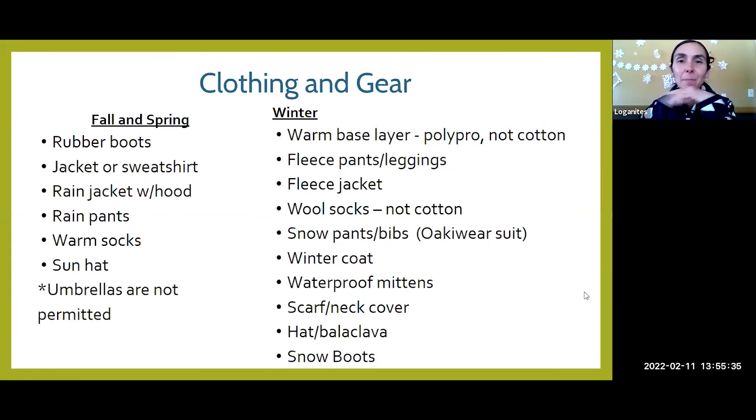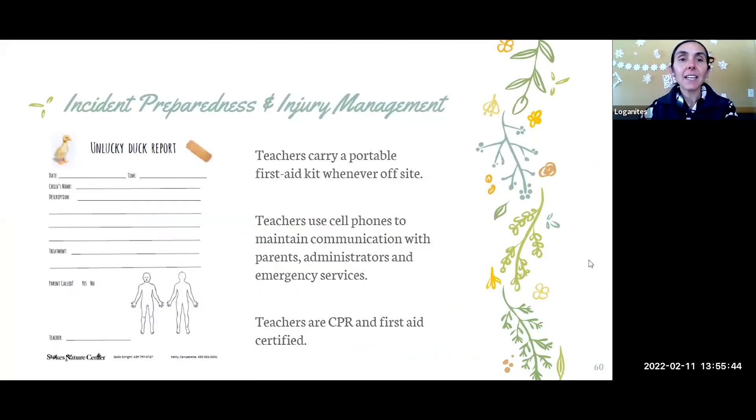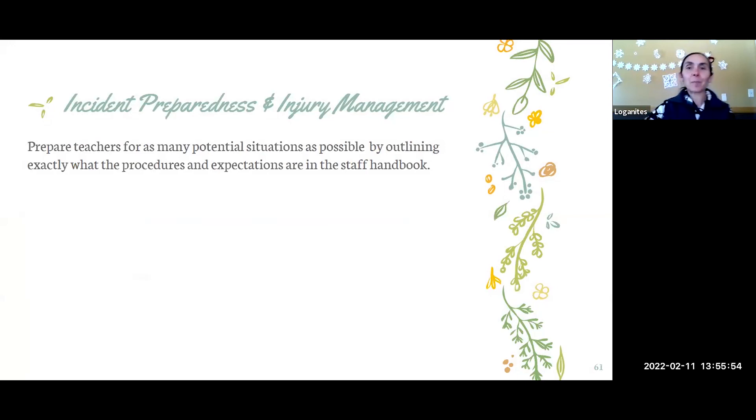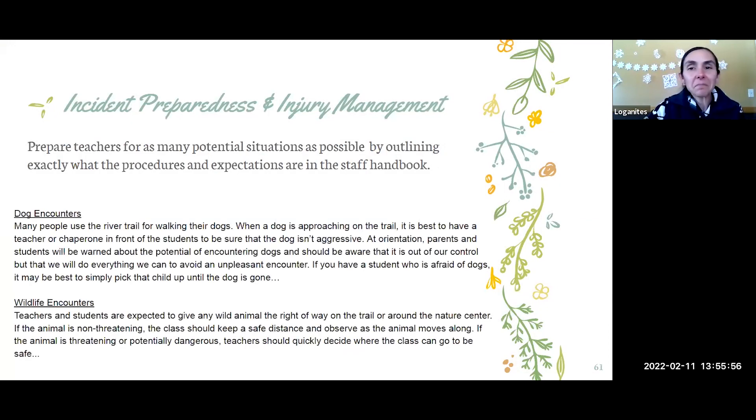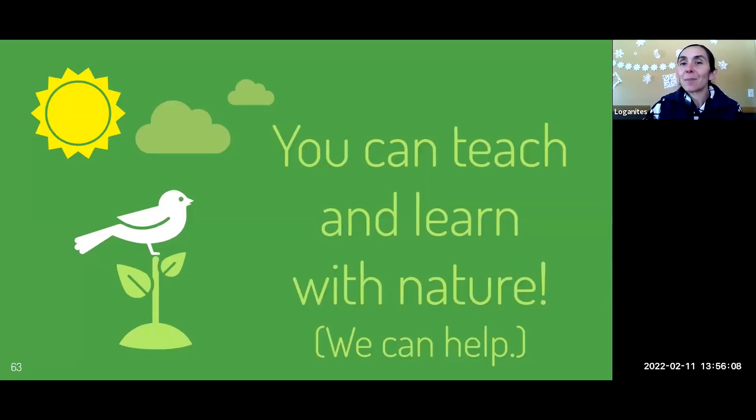I give parents a list of the gear they're going to need and show examples of gear that's worked for us in the past. We always communicate with parents what their child will need to bring and what it will look like if their child comes home with any kind of incident. If there's anything I can help you with setting goals or finding resources, let me know.